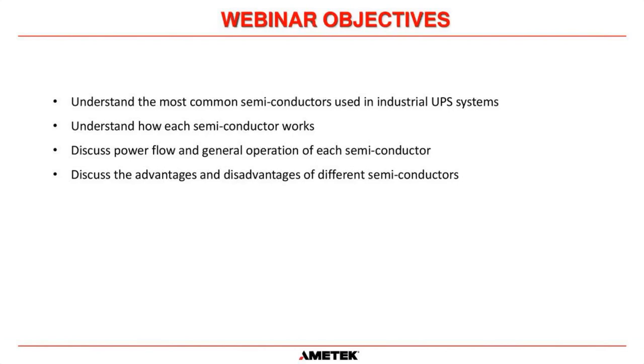The outcomes for today are to understand the most common semiconductors used in industrial UPS systems, understand how each semiconductor works, discuss the power flow and general operation of each one, and discuss the advantages and disadvantages of each semiconductor.